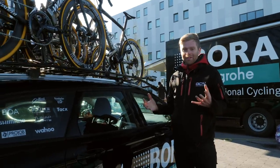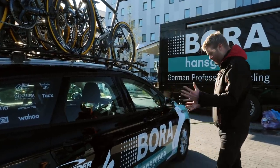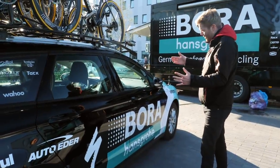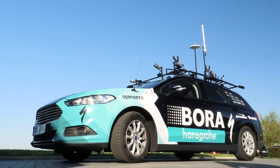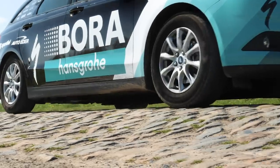To give you an idea of just how brutal this race is, they even have to modify the cars for Paris-Roubaix. This is one of the Bora team cars and it actually has a special plate fitted underneath it to stop the cobbles damaging the underside of the car. It's pretty mental.